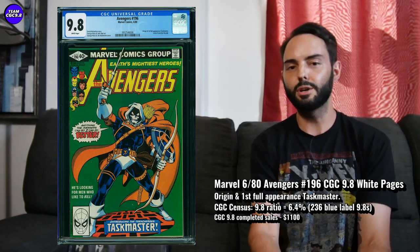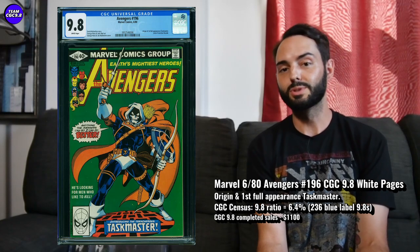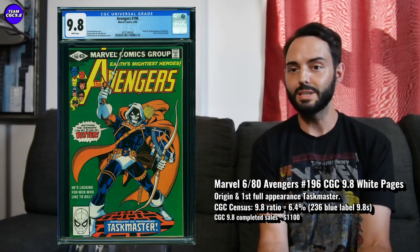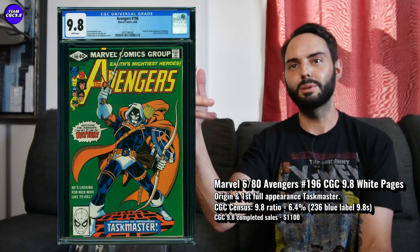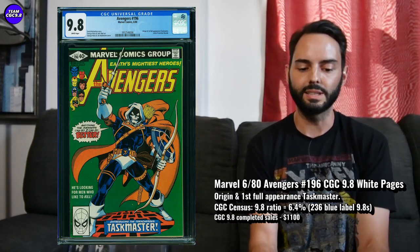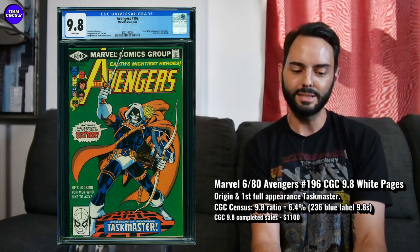The lower the better — of all the graded copies sent to CGC, about 6% of them are 9.8s, which is awesome. So I think this one is cooling down. If you ever wanted this book like me, I have my eye on eBay and Comic Link. On eBay right now there are people trying to get $1,500 to $1,600, but you want to be patient on this one. Get it in an auction — closer to $1,100 I think is a pretty great deal.